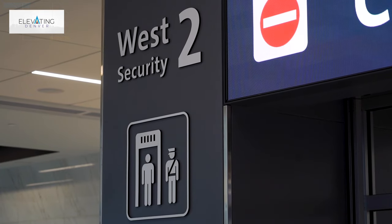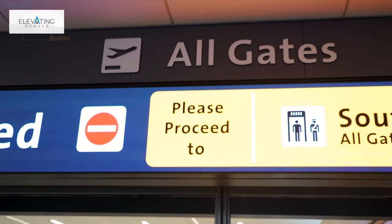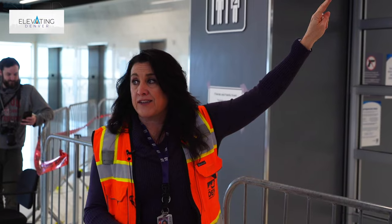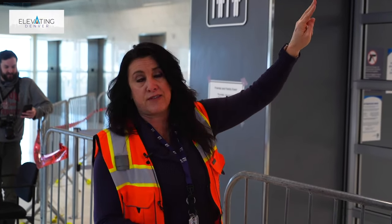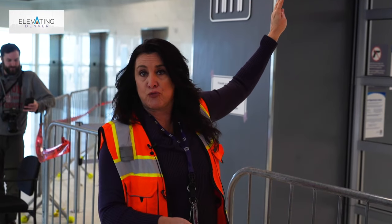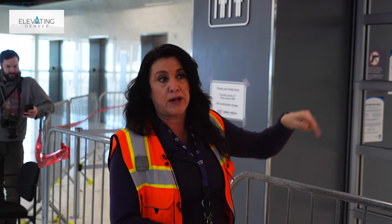This is West Security 2. Everything is labeled 'all gates' because all of Denver International Airport's checkpoints can access all airlines and all gates. This sign will also act as a wayfinding component, with both the right and left side available to help people find their correct entry point if this is not it.